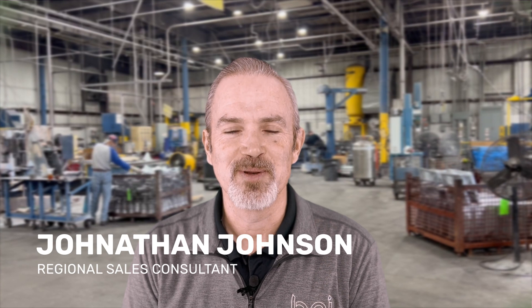I am Rachel Weber with Batesville Products. I'm Jonathan Johnson with Batesville Products, and we're the experts in aluminum castings.